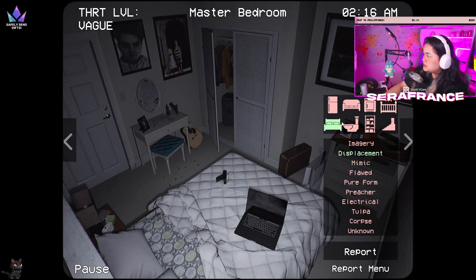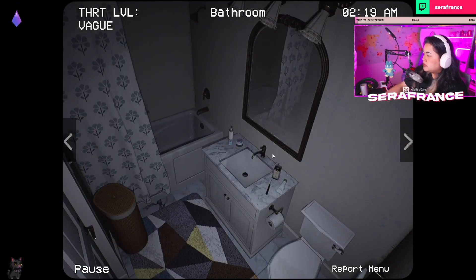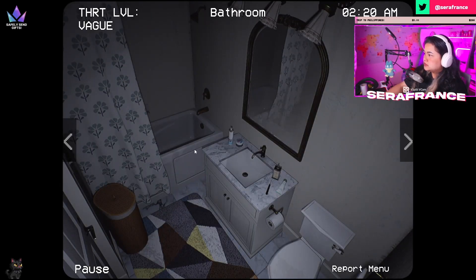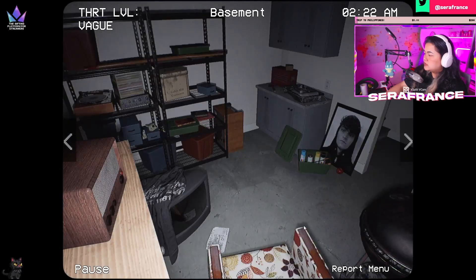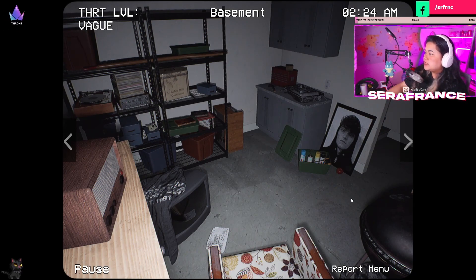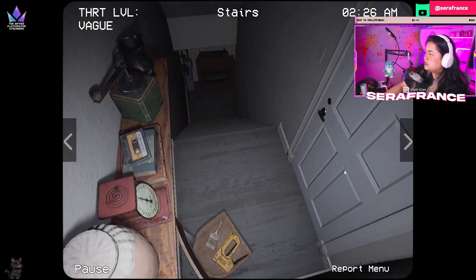Displacement in the bedroom because the calculator is supposed to be on this table. The pictures aren't the same. What if the scariest thing is that this toilet seat is open? The toilet seat is up — that's the scariest thing. A mimic probably in the basement — I don't remember an apple being here.